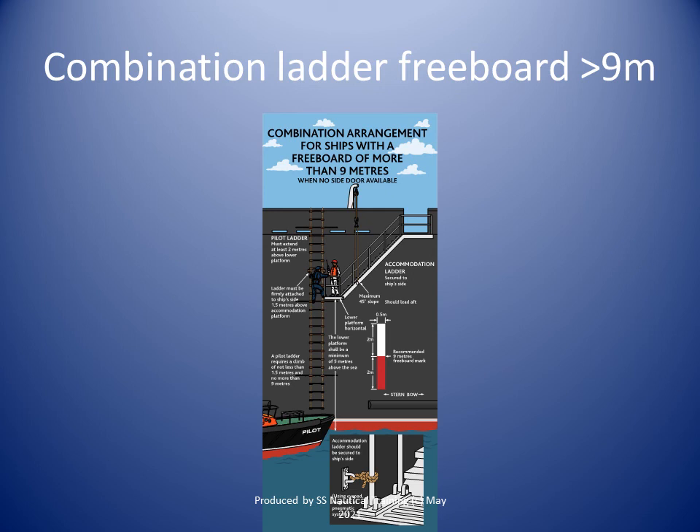In the case of a combination arrangement using an accommodation ladder with a trapdoor in the embarkation platform, the pilot ladder and man ropes shall be rigged through the trapdoor, extending above the platform to the height of the handrail.